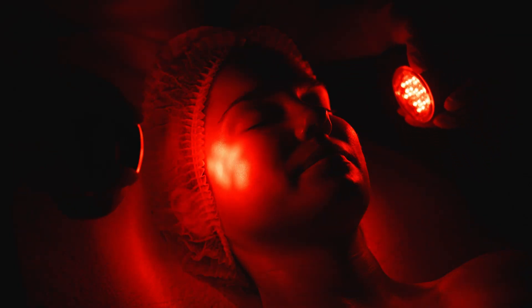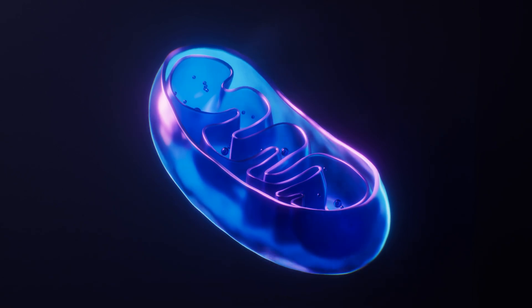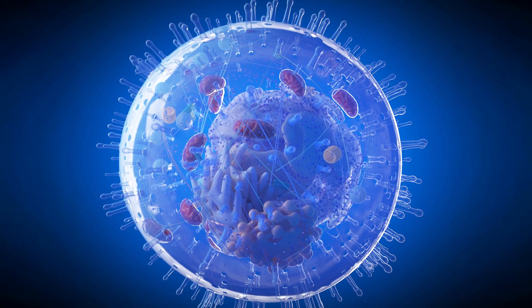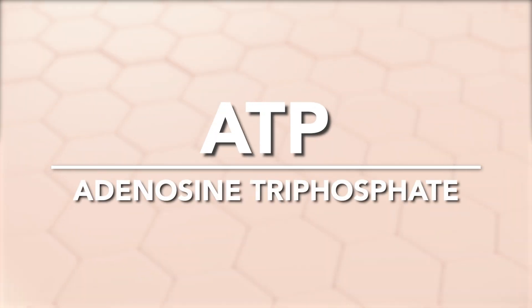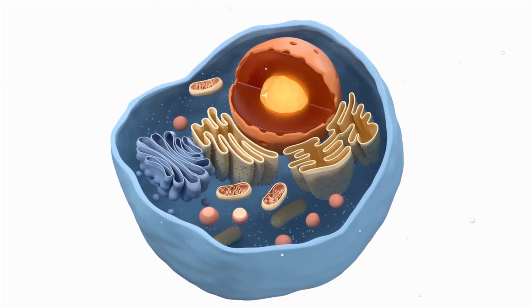Red light therapy is believed to increase mitochondria function, which increases ATP production. If you remember from your science class in middle school, the mitochondria is the powerhouse of the cell. Chemical energy produced by the mitochondria is stored in a molecule called ATP. Simply put, if a cell requires energy, it breaks down ATP to release that energy. So ATP is absolutely necessary for all cellular function, and even more importantly for cellular repair.